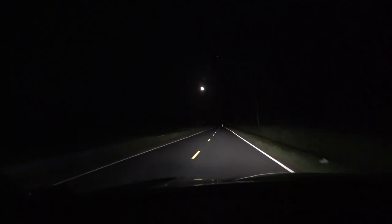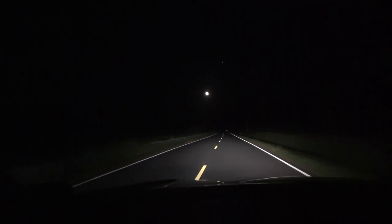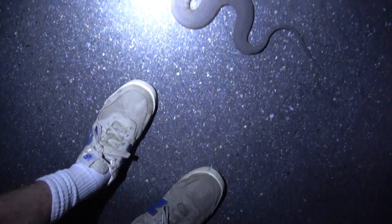First snake in a while right here — I wasn't expecting to see anything else. It's just a big water snake.